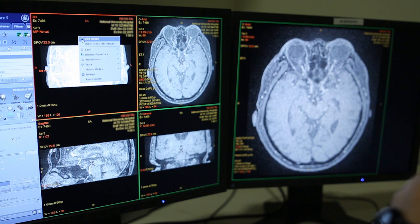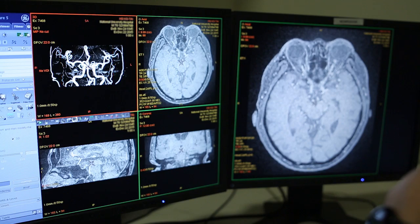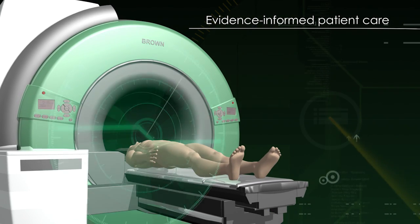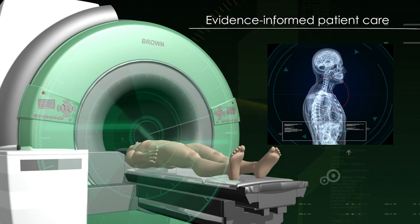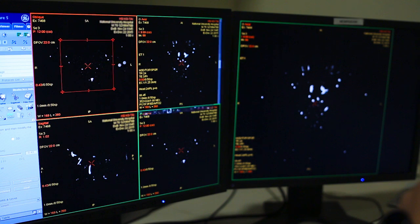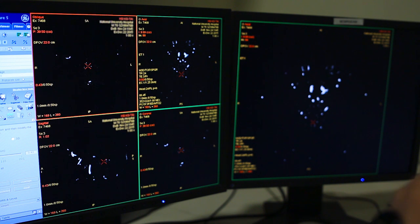Graduates from the SIT Diagnostic Radiography programme will be equipped with the knowledge and skills to deliver quality evidence-informed patient care and to keep pace with the evolving healthcare landscape. SIT is introducing this entry-level degree programme to address the national needs of an ageing population, given that diagnostic radiography is an integral part of healthcare.